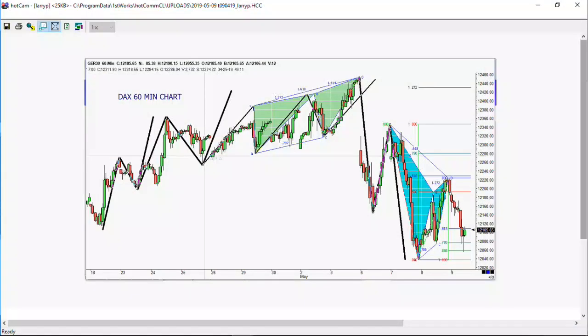You'll notice this is a 60-minute chart. Yesterday we completed a major ABCD pattern over the past three days of trading from 12,460 down to 12,160, a perfect 61% retracement to 12,350, and a perfect ABC to the downside yesterday at 12,040. We had a nice Gartley sell pattern this morning when we rallied up and hit that 61% retracement in ABCD format, and then we backed off and stopped right at the 786. This one is really trying to hold support.